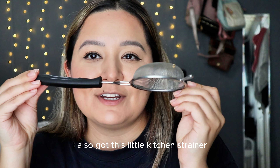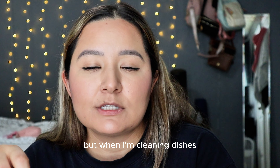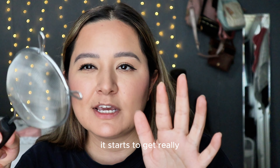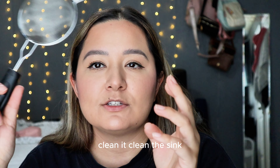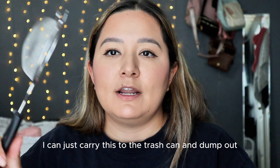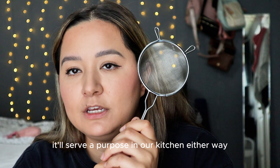I also got this little kitchen strainer. I think you can use it for teas, but when I'm cleaning dishes I like to dump out leftover food in the sink. Since I don't have a garbage disposal, it gets really inconvenient to clean the sink. So I bought this to empty out old dishes — I can just carry it to the trash can and dump out the leftover foods. I wish I would have bought a bigger one because this one might be too small, but it'll serve a purpose in our kitchen either way.